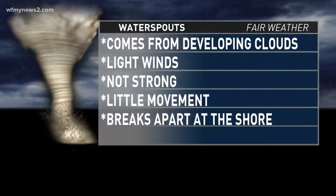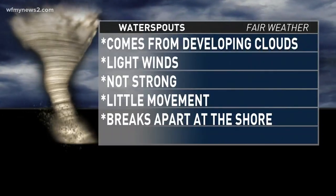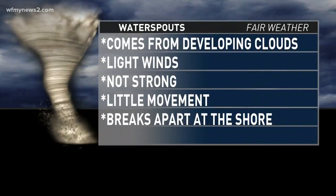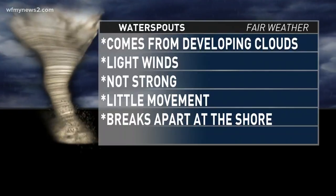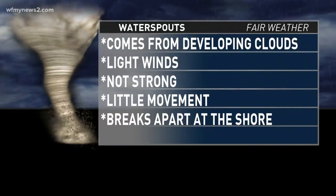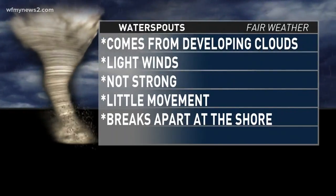If you look at a fair weather water spout, they're much smaller. This is more likely what we would see in our neck of the woods. They come from just a developing cumulus cloud bank, not a thunderstorm cell. Light winds, not very strong. They don't move very much — they kind of stay where they are. If they do move ashore, they usually break apart when they start to interact with the friction on the ground. When they move ashore, they'll just spray a little bit of water and sand into the air, and they're gone.